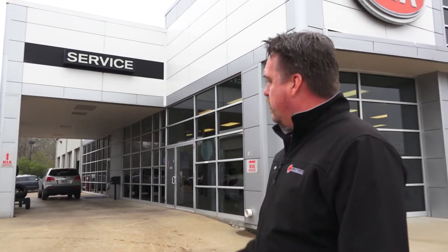Abby and Ken are going to come out and greet you — those are our two service advisors here with Kia. Just pull up here for anything you need to get done with your Kia vehicle.